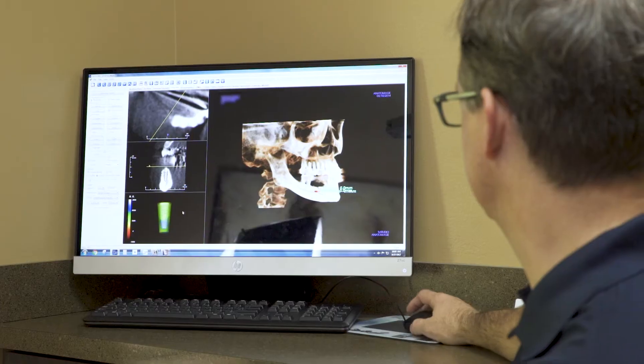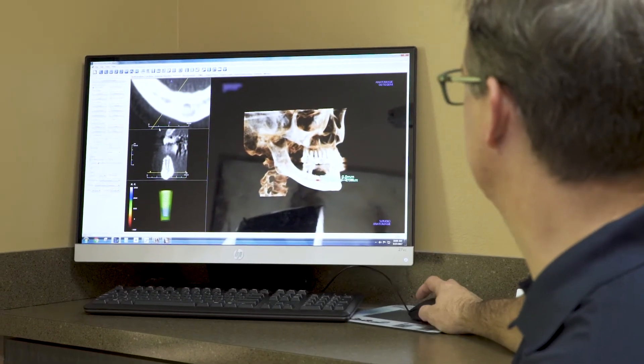All of our bone grafting experience as oral and maxillofacial surgeons usually comes from our experience in trauma. When somebody has a defect, we learn how to repair that defect — and sometimes it requires a tiny amount of bone, and sometimes it requires a lot.